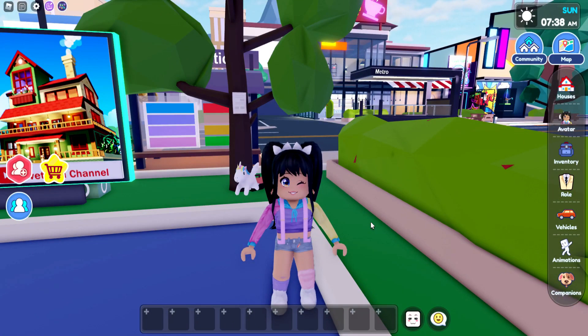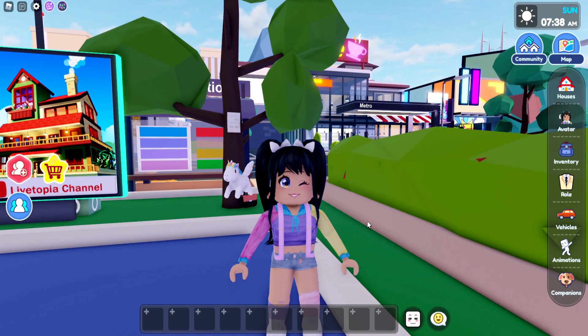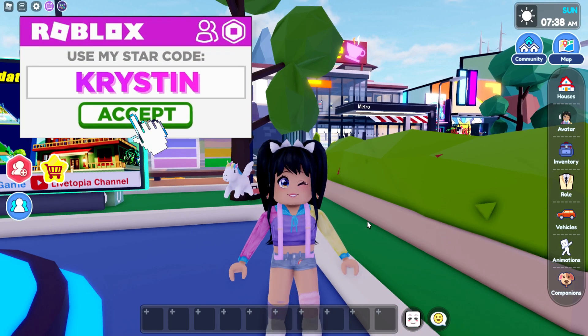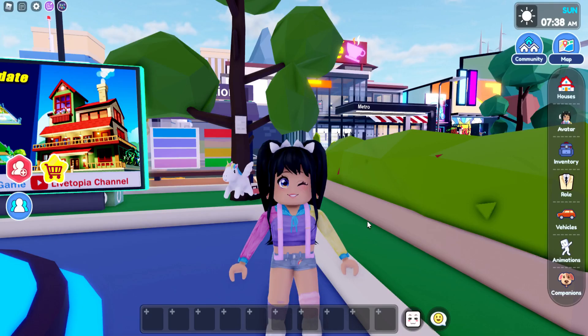Hey everyone, it's Kristen and welcome back to my channel. I hope you guys are having an awesome day. This is video number three. If you happen to miss out on the previous video, we checked out the courtyard and the new home secrets. Make sure that you guys check that out.